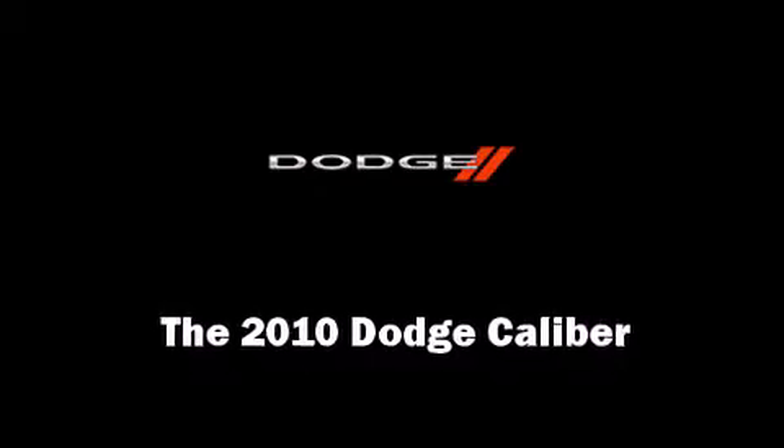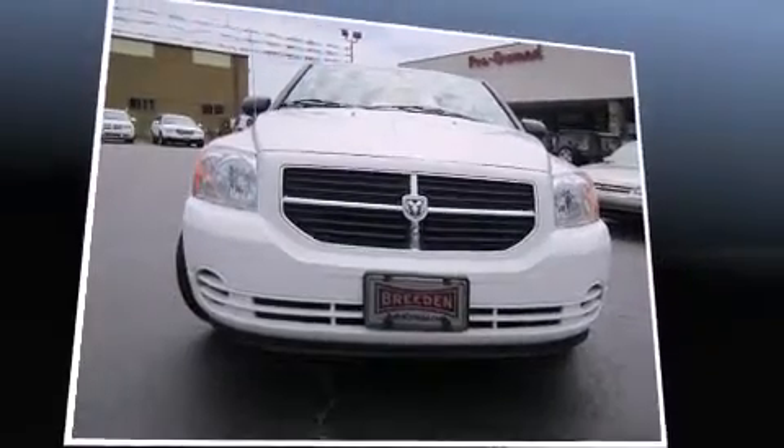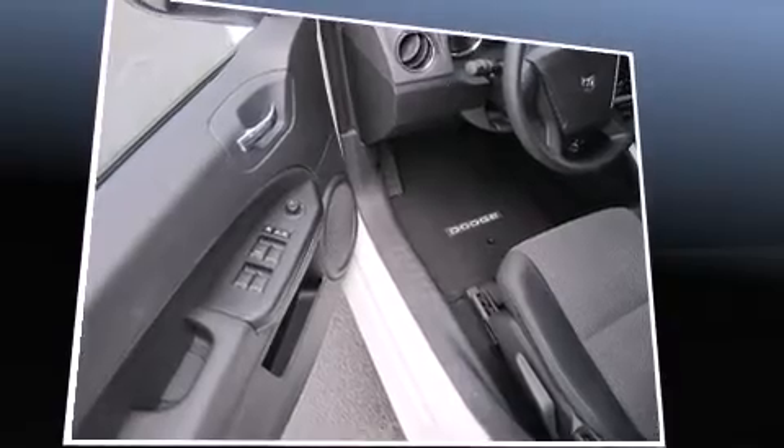Discerning drivers will appreciate the 2010 Dodge Caliber. With just over 35,000 miles on the odometer, this hatchback hits the mark with consumers demanding economical versatility.